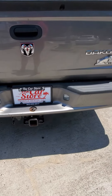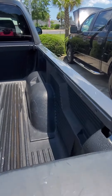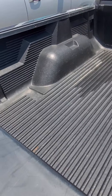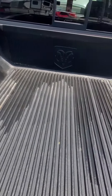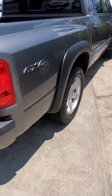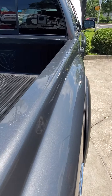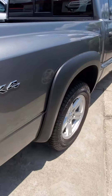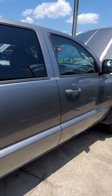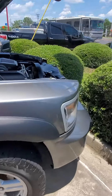It has a tow package, Big Horn trim. Here's the inside of the bed with the bed liner — actually it's a nice one. The bed liner goes all the way around, not just on the bottom. A few little scratches, you can see them just in the top rail there. All right, so that's around the exterior.